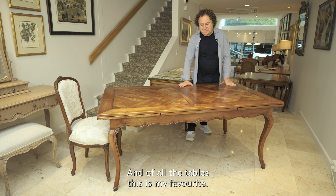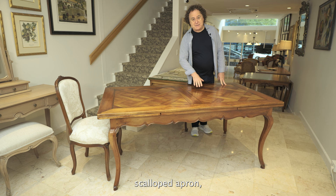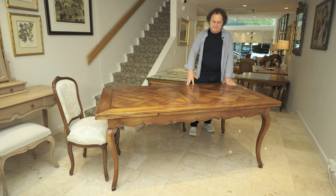This is a Louis 15 inspired French provincial dining table with a parquetry top, scalloped apron, cabriol legs, a little bit of carving, and this wonderful lattice parquetry pattern.